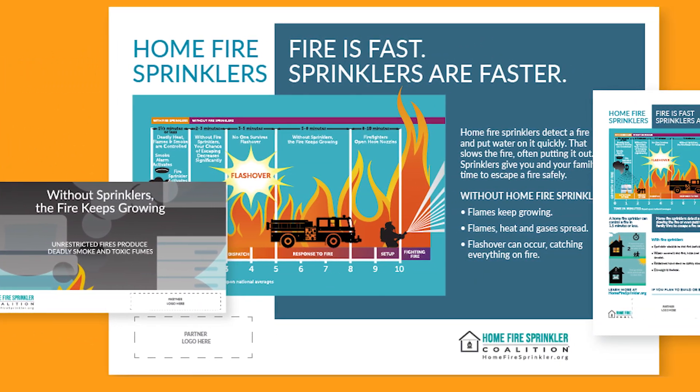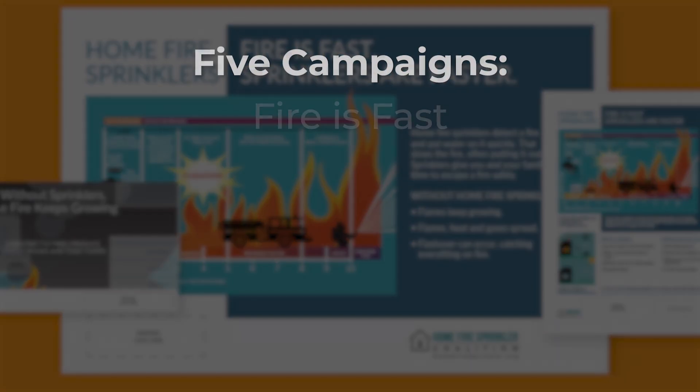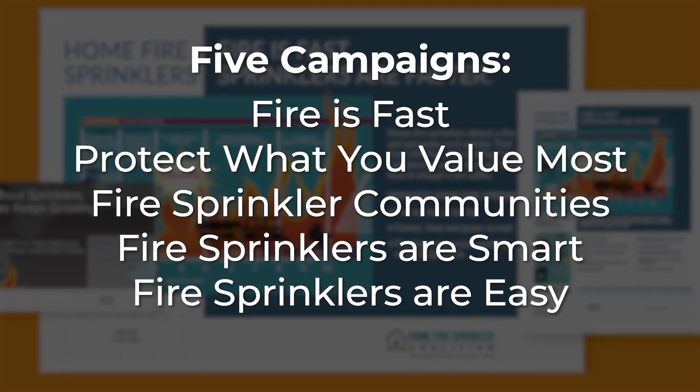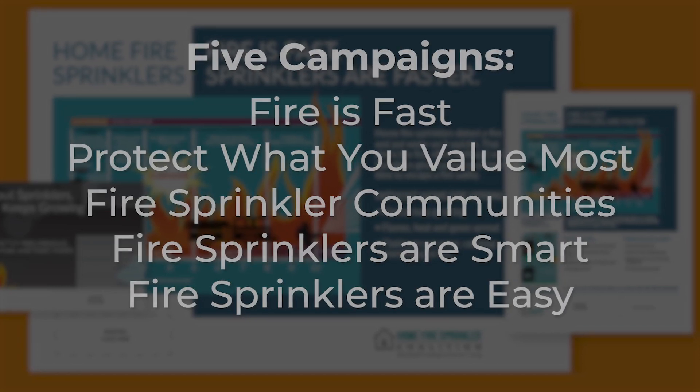Design your own flyers, posters, and social media cards. You can focus your messages on one or all of our five themes, then share the social media messages through your own social media platforms.